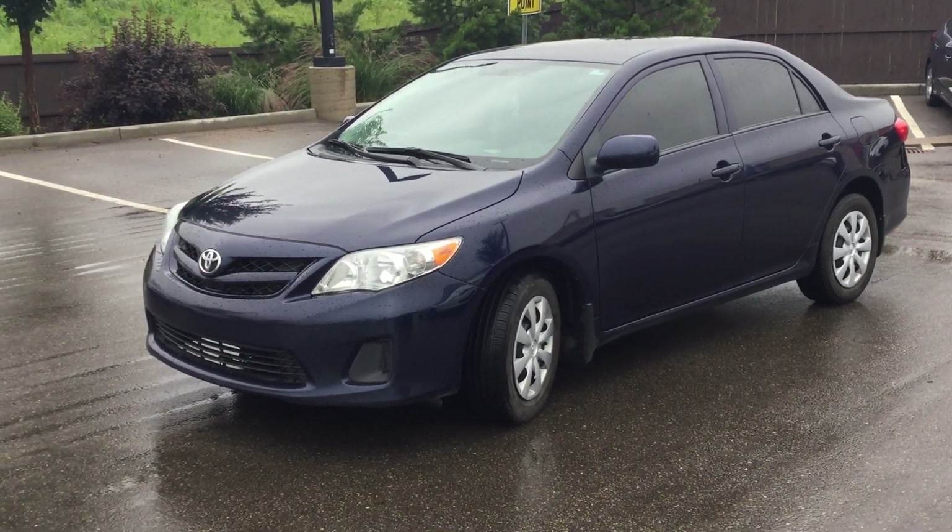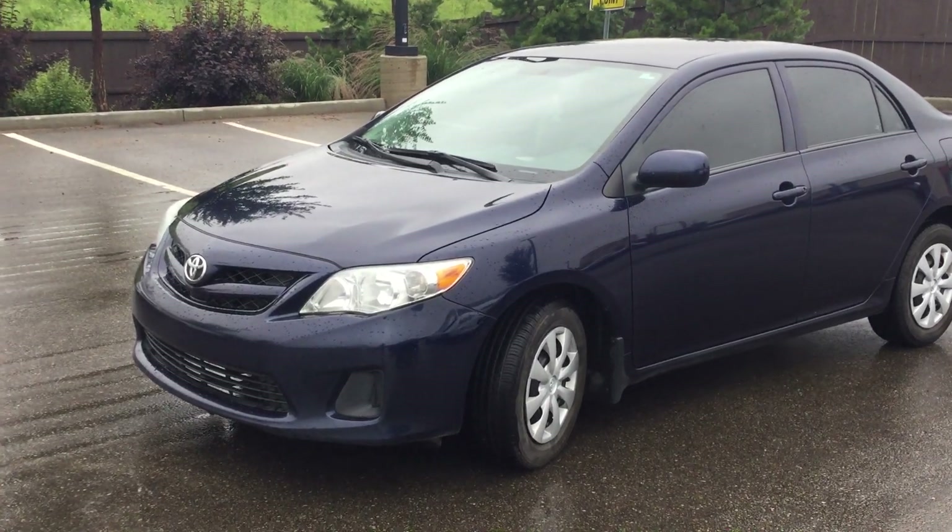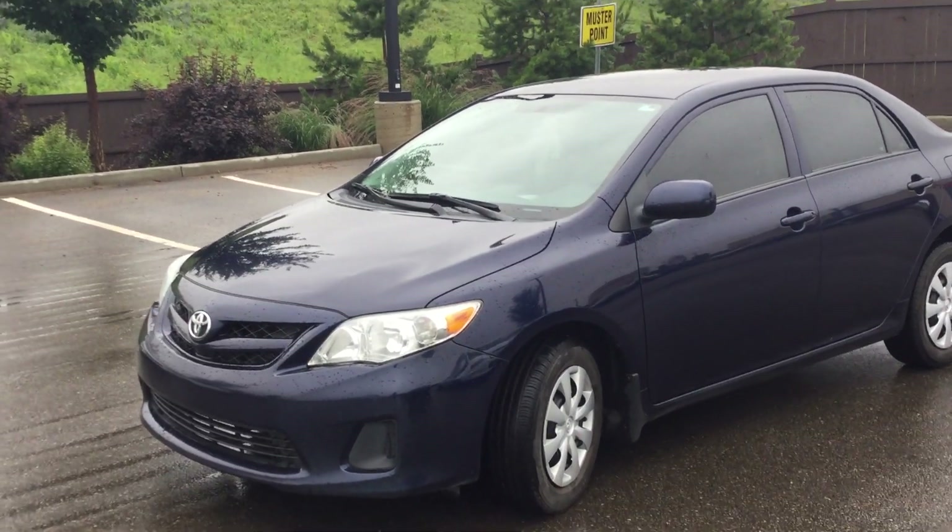Hi there Jareen, good morning. This is RJ from River City Hyundai. Thank you for inquiring about the 2013 Toyota Corolla.